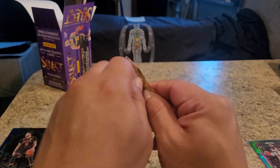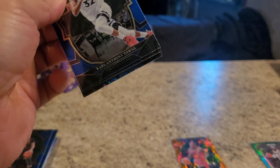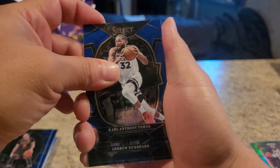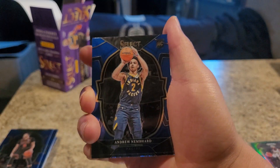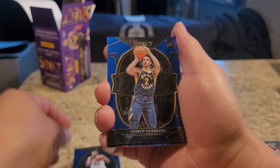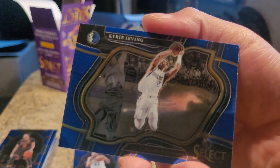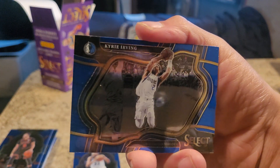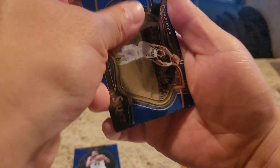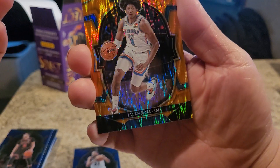Oh, I already got the solid orange prism. We got Karl-Anthony Towns. Andrew Nembhard rookie. We got this - ooh, what would you call this? A Courtside Kyrie Irving? That's cool, I like that. We got this Jalen Williams rookie card. Nice.